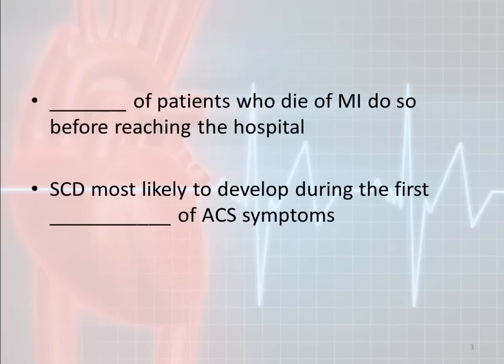Here's a pretty big number to consider whenever we talk about people having a heart attack: 50% of patients who die do so before reaching the hospital. That doesn't necessarily mean they're with paramedics or EMS — it means 50% of people who die do so outside of the hospital.